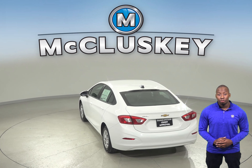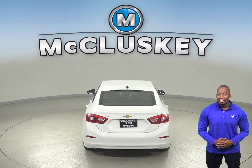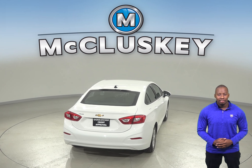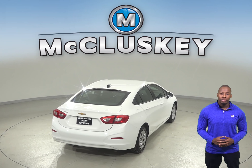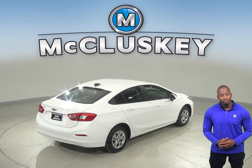The battery on the Chevrolet Cruze is in the trunk, which protects it from the hot under-hood temperatures that can degrade battery life. The Chevrolet Cruze speed-sensitive wipers speed up when the vehicle does, so the driver does not have to continually adjust the wiper speed.